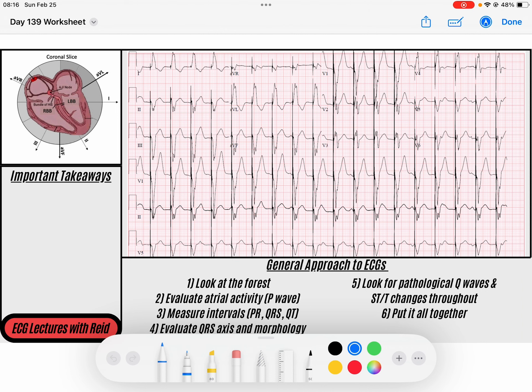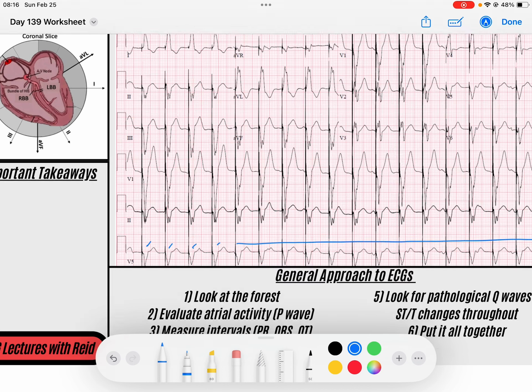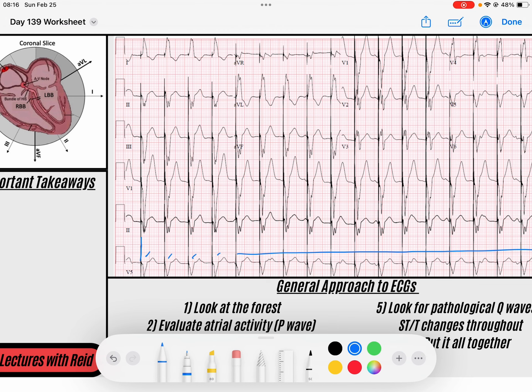It looks crazy but it's actually not so bad. The first thing we're going to notice is that we've got a wide complex rhythm. If I'm looking at the tracing, I've got a wide complex rhythm that seems to stay the same the entirety of the rhythm. Before each wide complex QRS, you've got this big tall spike.